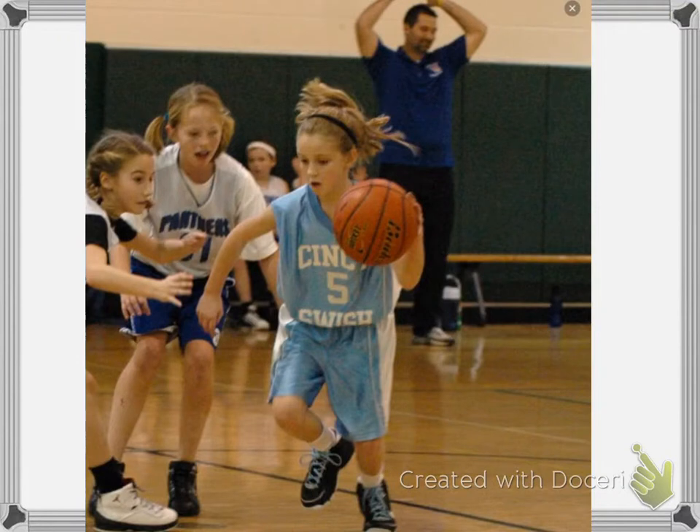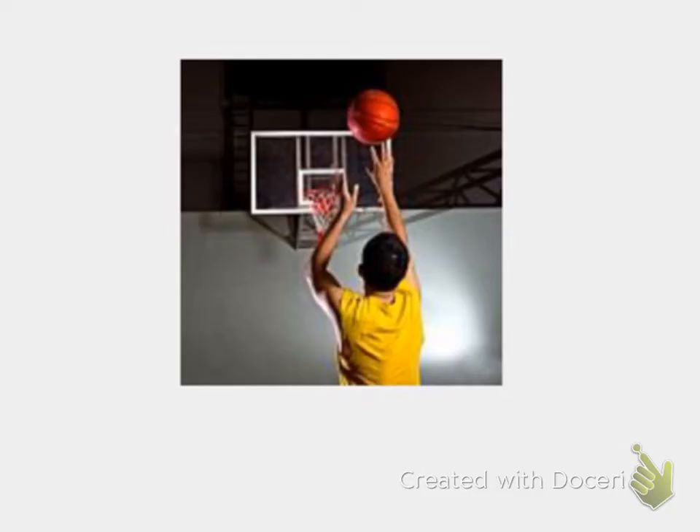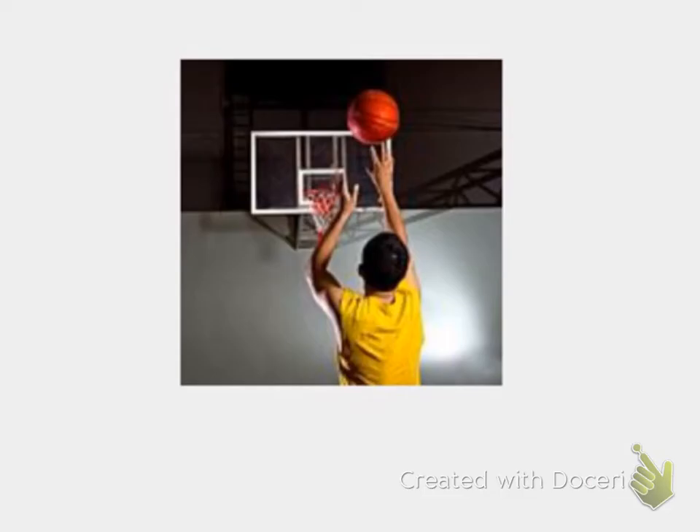Now we're going to do some practice spelling these words using a dribble-shoot motion. Pretend you have a basketball at your desk. For each letter you whisper, pretend you're dribbling a basketball. And when you whisper the word to yourself, I want you to pretend you're shooting with a shooting motion. So for each letter, dribble. And for each word, shoot. Okay, here we go.